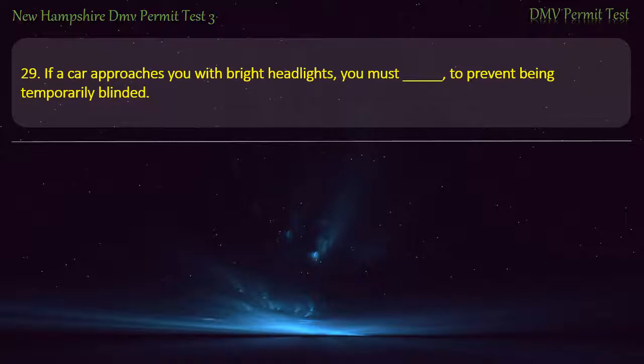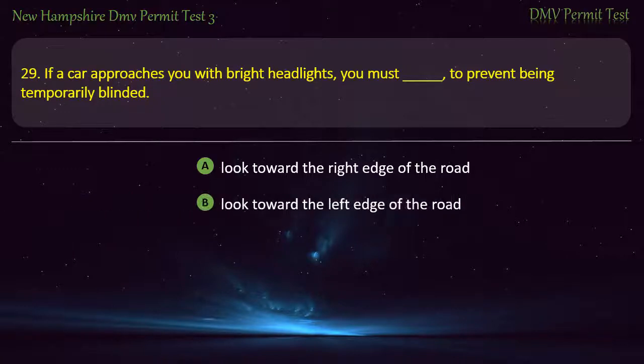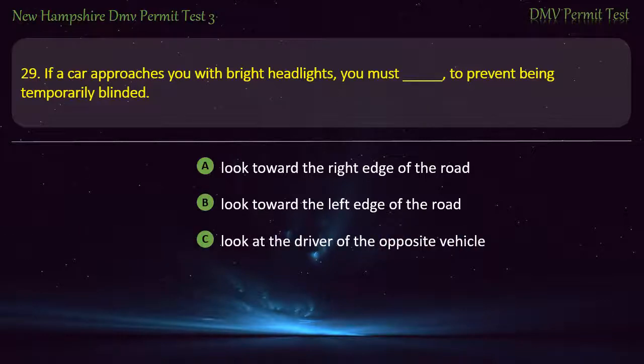Question 29. If a car approaches you with bright headlights, you must, to prevent being temporarily blinded: Look toward the right edge of the road; Look toward the left edge of the road; Look at the driver of the opposite vehicle; Look at the center of the road. Answer: Look toward the right edge of the road.